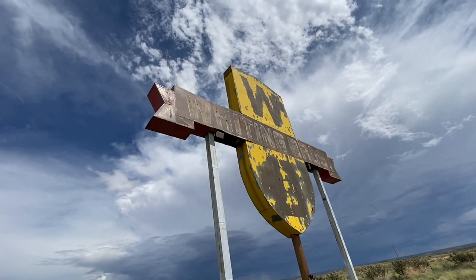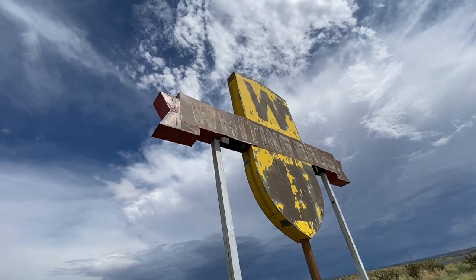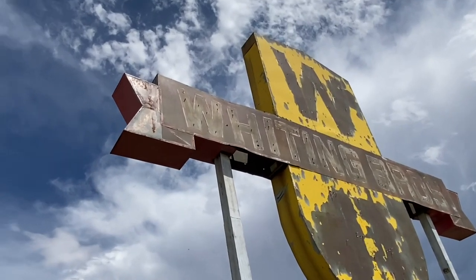As you can see, it's a massive sign. Look at the size of that can — that holds the neon.